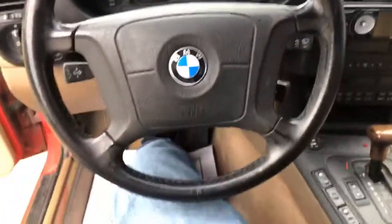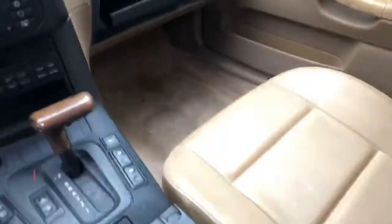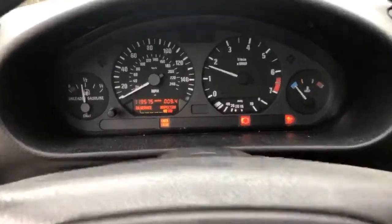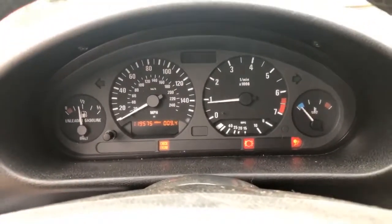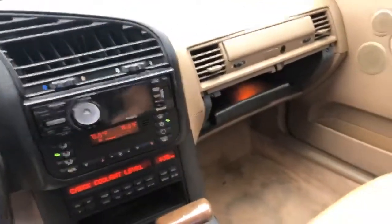Just get in here — nice! It's missing the center console. Oh well, we're going to pick one up somewhere, order it — no matter. Let's start it up. Nice! Yes, the check engine light is on. We just got it, we're going to check it out and see what it is. It is a 1996, so I don't expect it to be perfect.